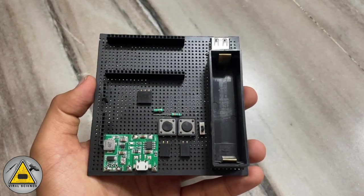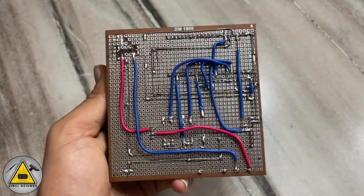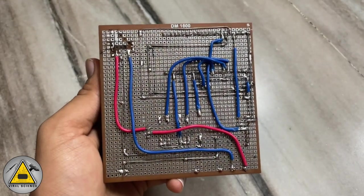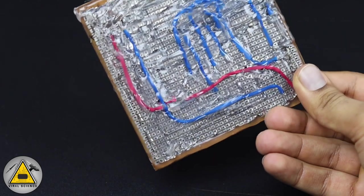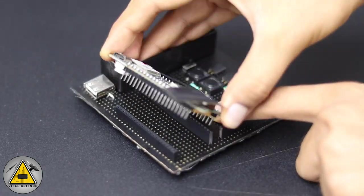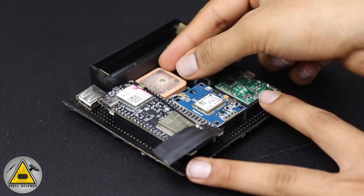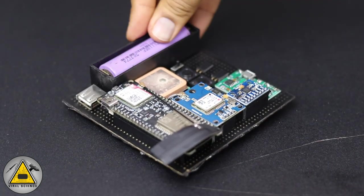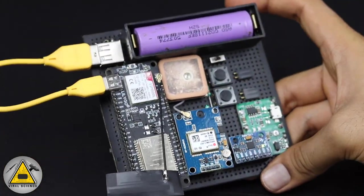I've completed all the connections as per the circuit diagram. You can see from the other side all the connections are exposed, so I'll put some hot glue over them to seal the connections. Now we'll connect all the boards over this PCB and it's ready to power on.